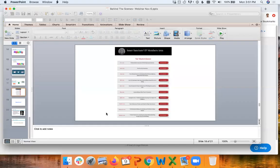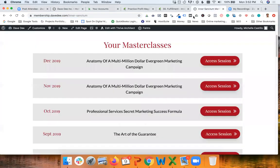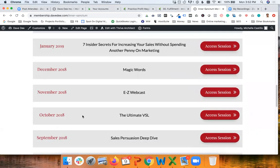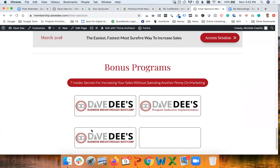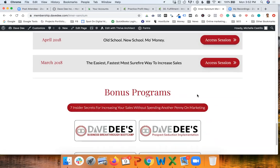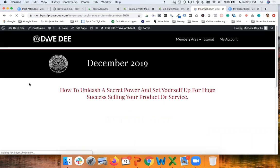Now let me move over and show you the actual website and how it looks. This is the members area for the Inner Sanctum. As you can see, it's a very simple design — we plan to make it a little more sophisticated in the future, but this works perfectly. The program started in March 2018 and every month has its content. There were also a few bonuses promised to new subscribers and they are available here.